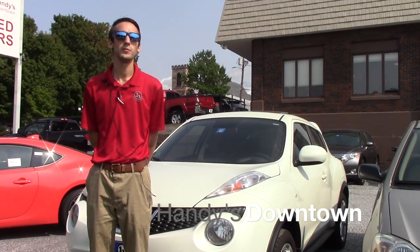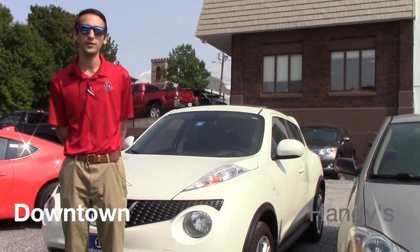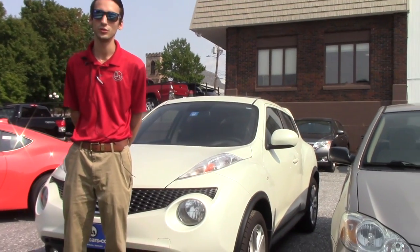Hello, I'm Marina. This is Matthew Remitt from Handy Downtown. Thank you for inquiring on the 2012 Nissan Juke.